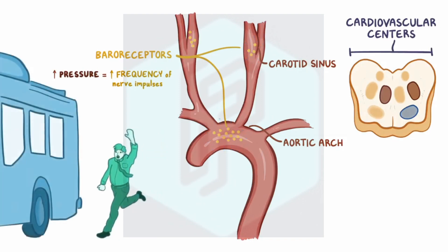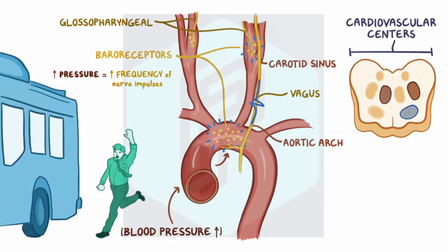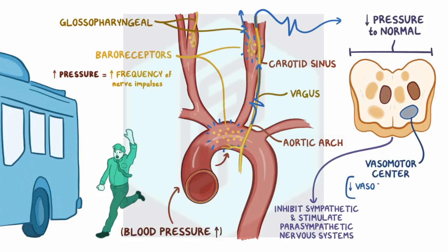So let's say you're running to catch the bus and your blood pressure rises. The increased pressure stretches the walls of the aortic arch and the carotid sinus, and the baroreceptors start firing at an increased frequency. The glossopharyngeal and vagus nerves carry that increased signal to the cardiovascular centers of the brainstem. To bring the pressure back down to normal, these centers inhibit the sympathetic and stimulate the parasympathetic nervous systems. Specifically, the vasomotor center decreases the vasoconstrictive effect of the sympathetic nervous system.